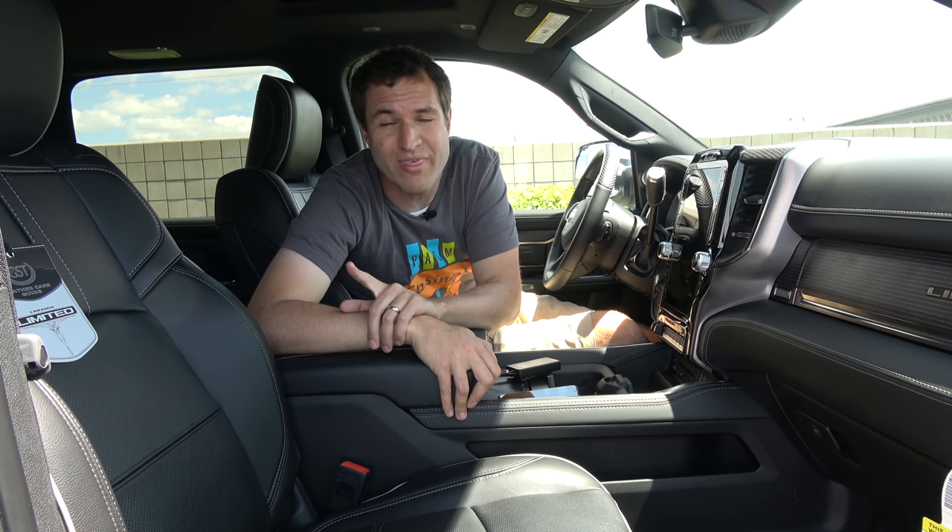Add it up and the Doug Score is 46 out of 100, which ties it with the new Ford F-250 Platinum. The Ram has more stuff; the F-250 has a better reliability track record. But ultimately these are pretty similar vehicles, and both trucks can do basically anything you ask of them.